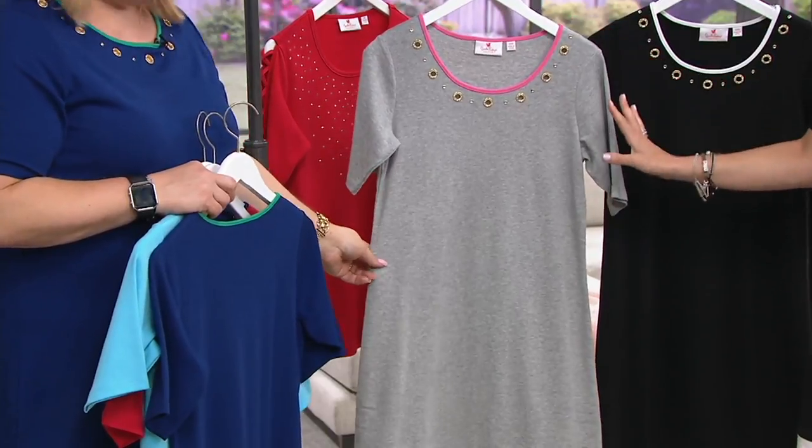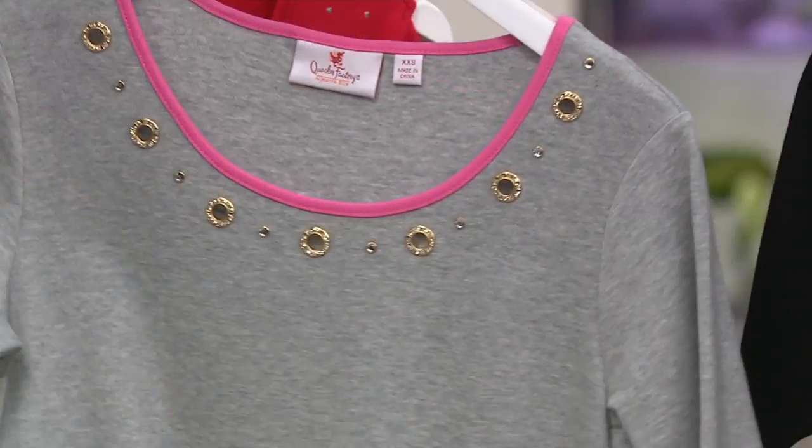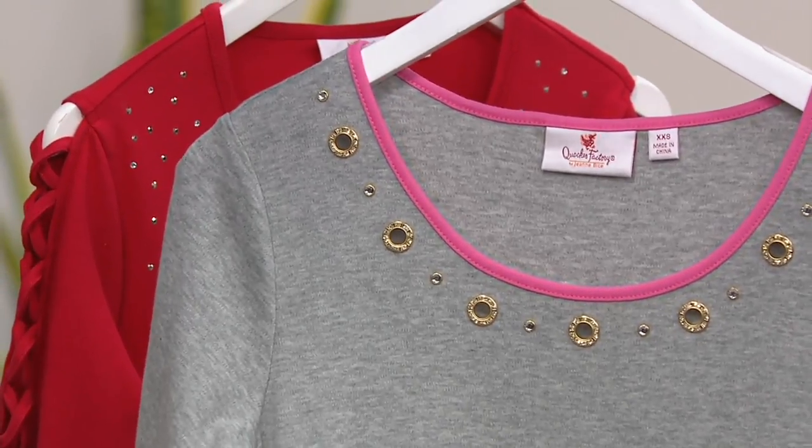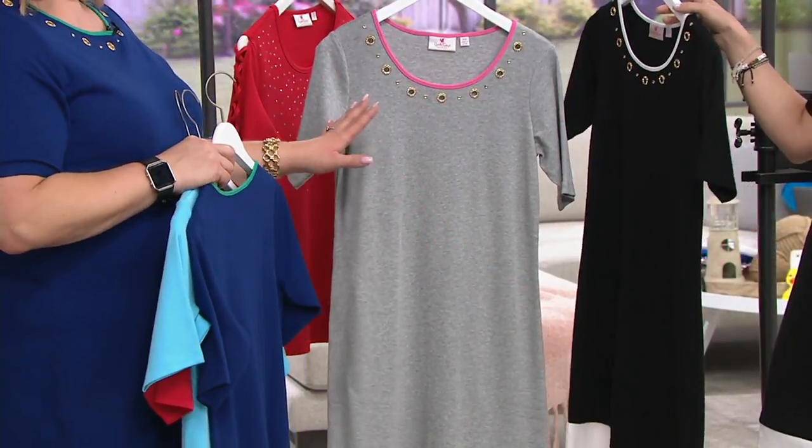Here's the heather gray with the light pink — girly girl, a little athletic, a little fun. Preppy to me all the way. I totally see a cute little white sneaker or pink sneaker with this.